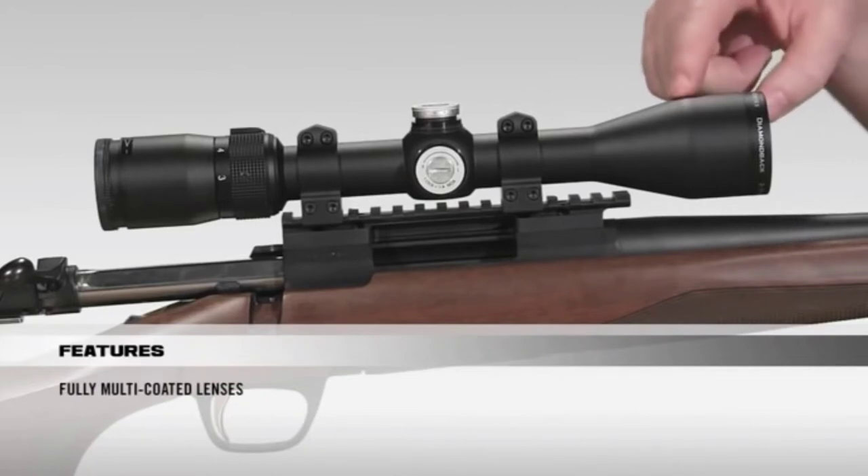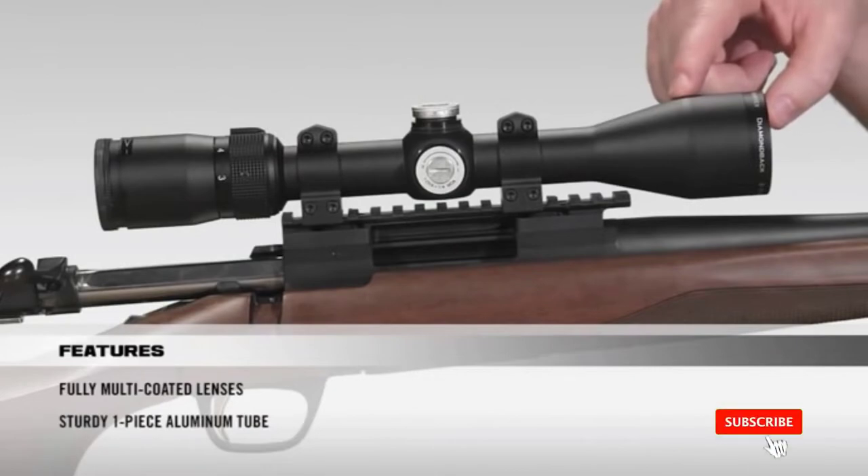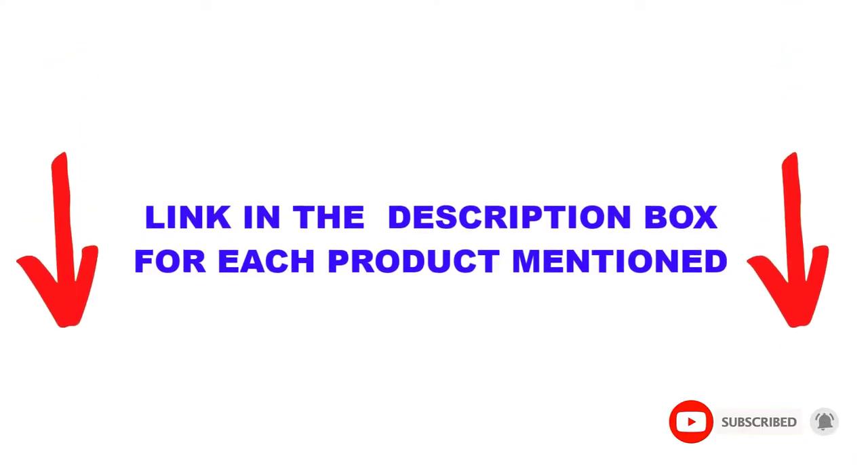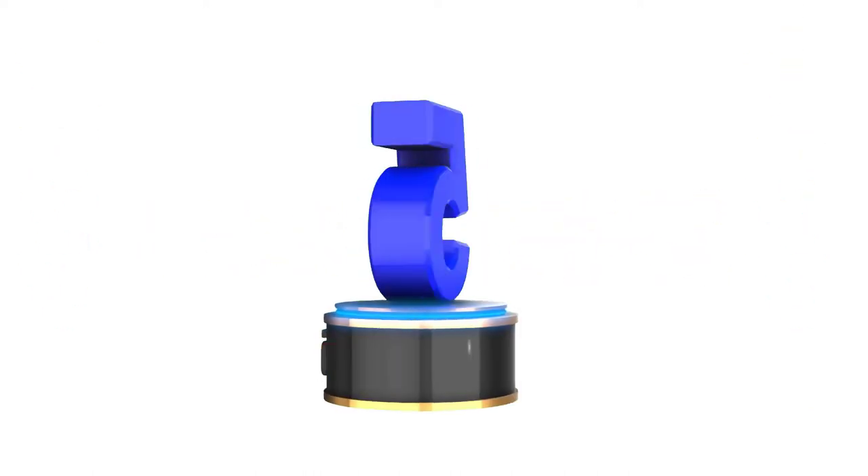I found these products very helpful for people like you. You can check out the description below, and also make sure you subscribe for more videos. Okay, so let's get started with the video.